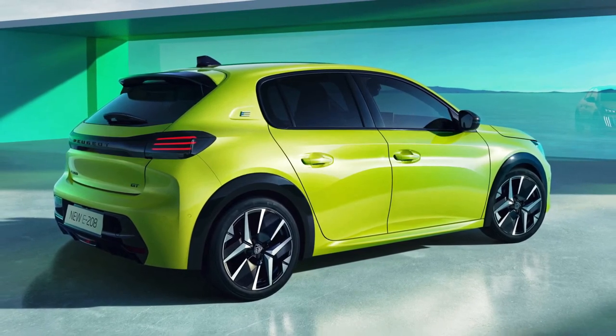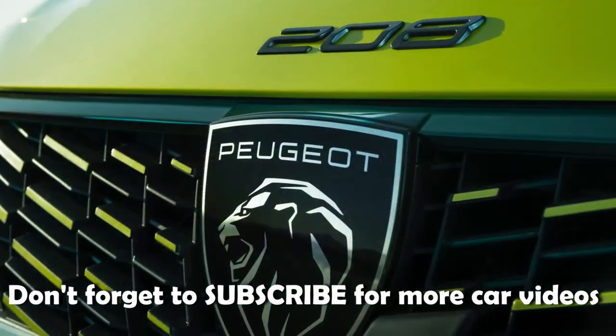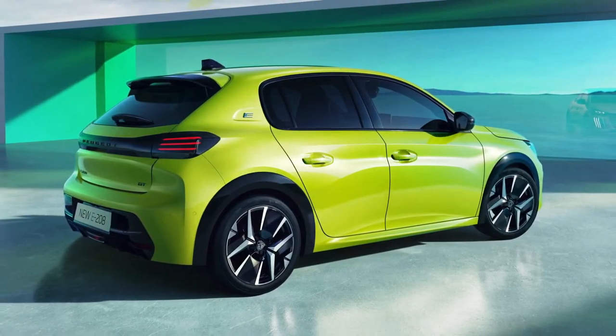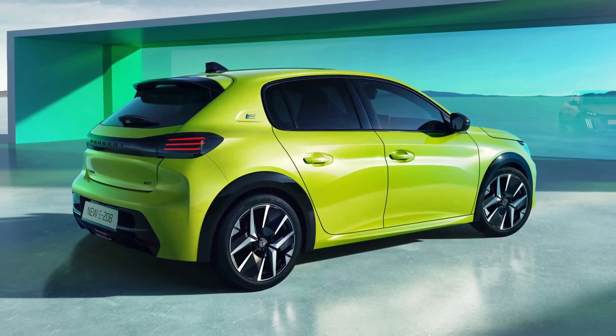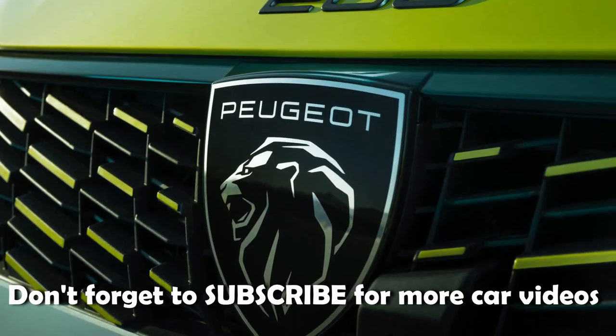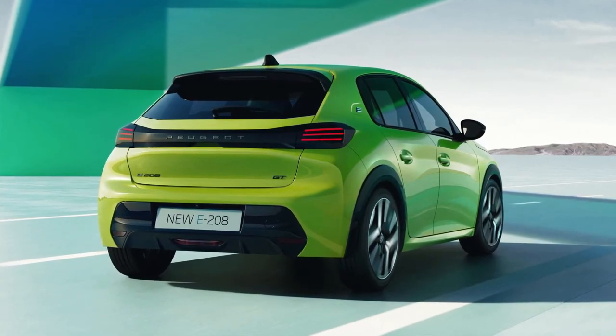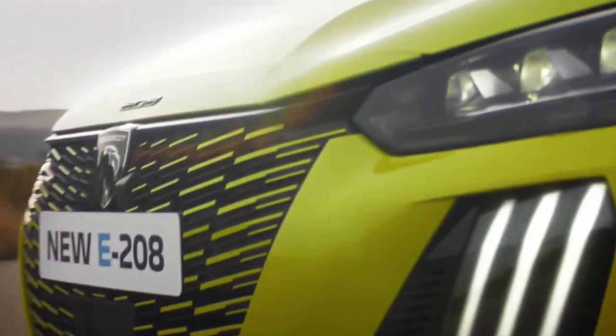To maintain the strong sales momentum, Stellantis is giving its subcompact hatchback a nip and tuck for the 2024 model year. It's shown here in the purely electric e208, but the gasoline model is getting the same updates inside and out, mirroring the tweaks seen on the 2008 facelift.